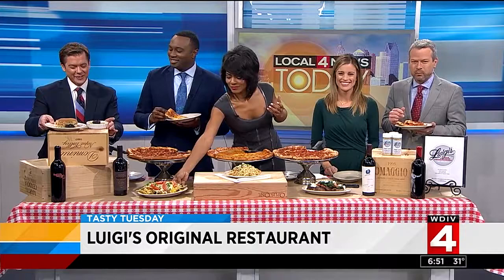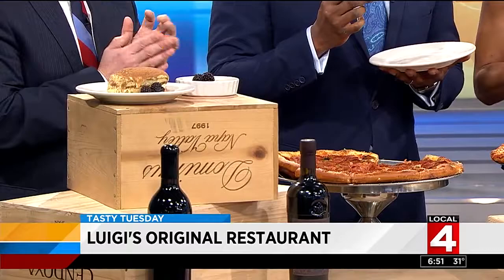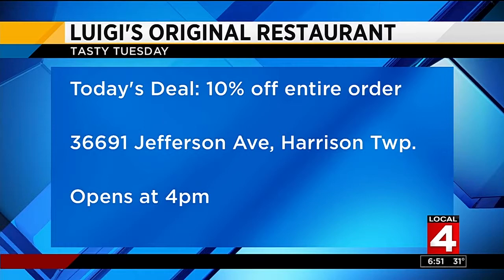Did we talk about the dessert? The tiramisu, again made in-house, with the creme brulee — it is just... you have to go there and experience the quaint atmosphere, the checkered tablecloths, and the conversations. As Scott said, you're only a stranger at Luigi's one time. These nachos are good! So they open at 4 o'clock this afternoon and they're offering a Tasty Tuesday special.